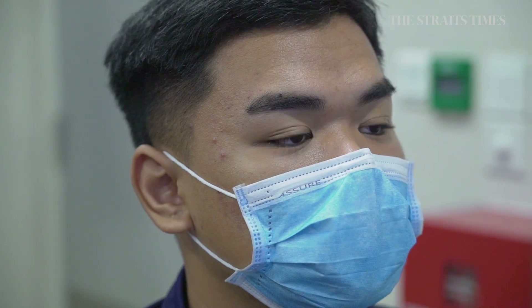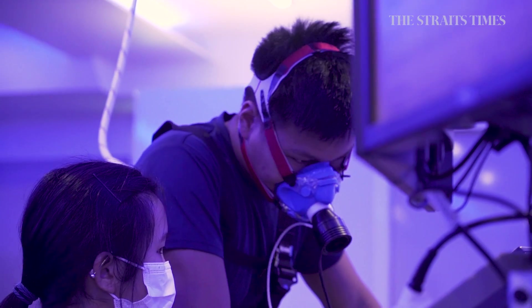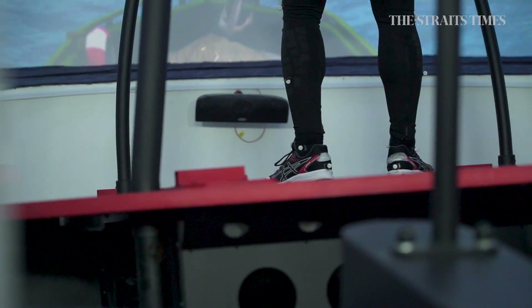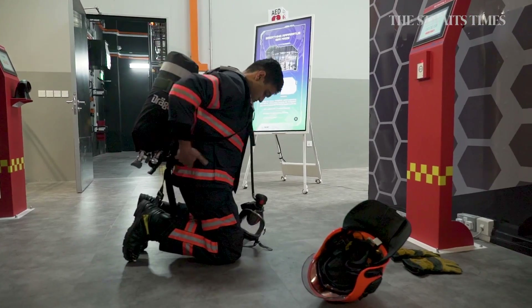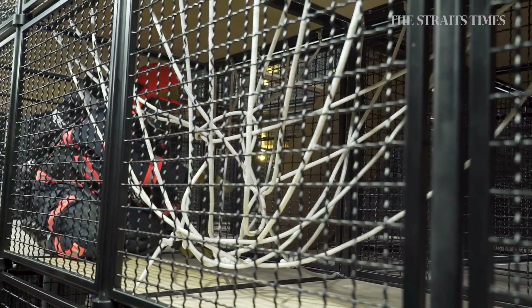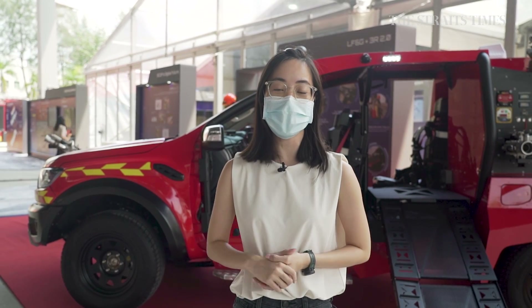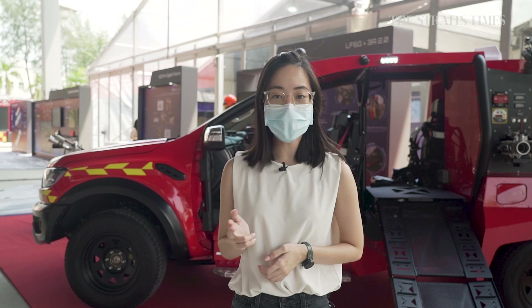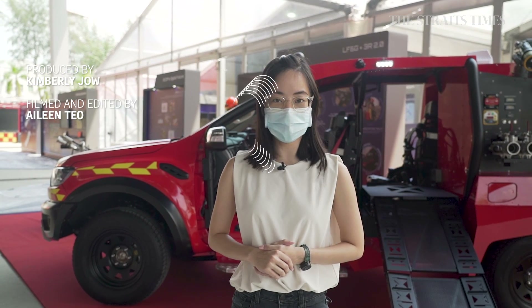EXCEL is known to be the first of its kind in the firefighting and rescue fraternity. It enhances the cognition and physiological performance of emergency responders. EXCEL has many scientific tools and equipment that enable both SCDF and home team departments to leverage research and evidence-based findings to optimize training regimes and operational response. The new facilities and equipment are set to enhance the speed, efficiency, and well-being of SCDF's frontliners. Kim Lee Jiao, from The Straits Times.